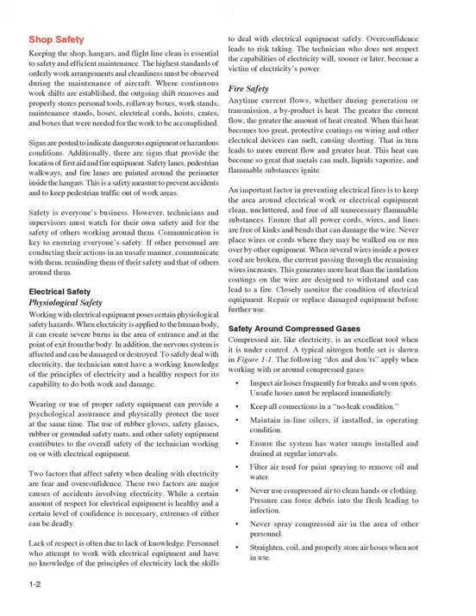Two factors that affect safety when dealing with electricity are fear and overconfidence. These two factors are major causes of accidents involving electricity. While a certain amount of respect for electrical equipment is healthy and a certain level of confidence is necessary, extremes of either can be deadly. Lack of respect is often due to lack of knowledge. Personnel who attempt to work with electrical equipment and have no knowledge of the principles of electricity lack the skills to deal with electrical equipment safely. Overconfidence leads to risk-taking. The technician who does not respect the capabilities of electricity will, sooner or later, become a victim of electricity's power.